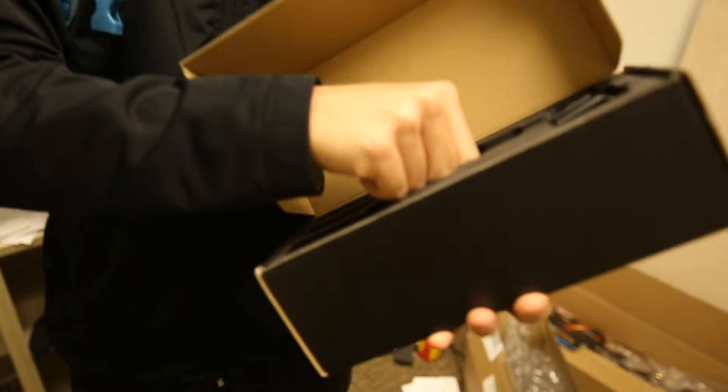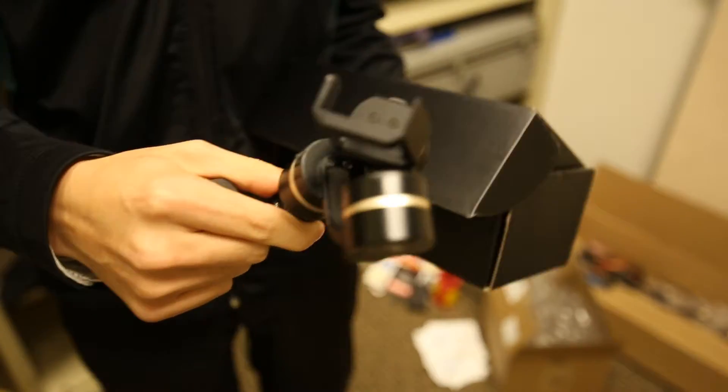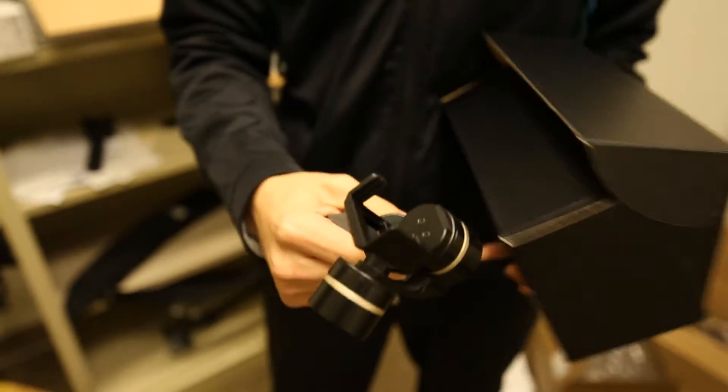This is behind the scenes to flying a drone around the inside of U of M Dearborn. This is part one of what we need for this video: a motorized 3-axis gimbal for GoPro.